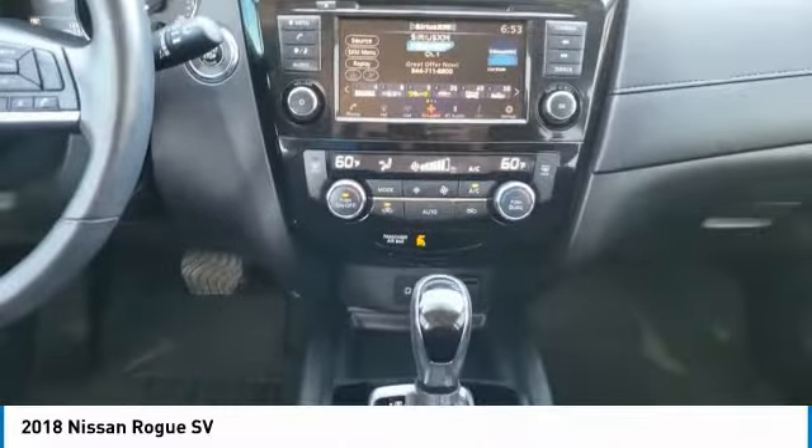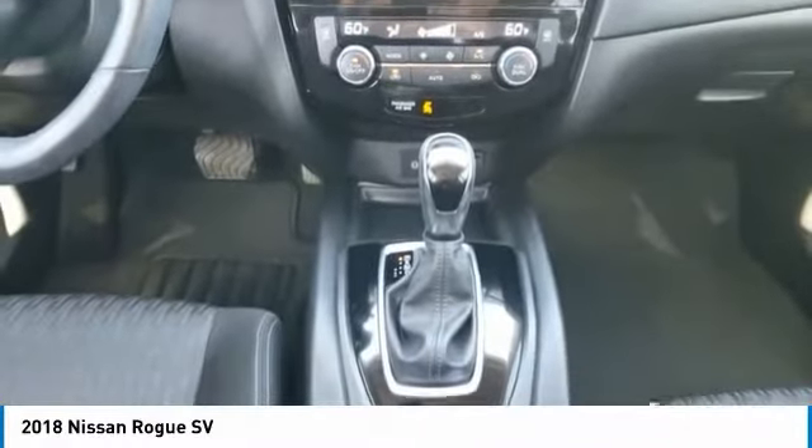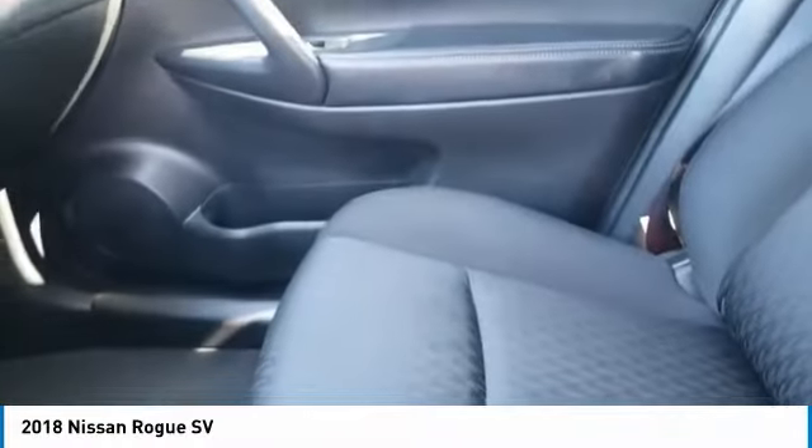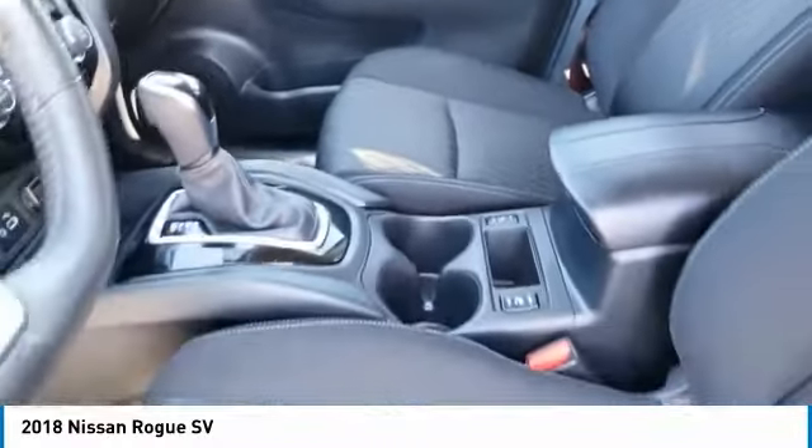blind spot monitor, electronic stability control, heated mirrors, all-wheel drive, aluminum wheels, rear spoiler, remote engine start, power lift gate.